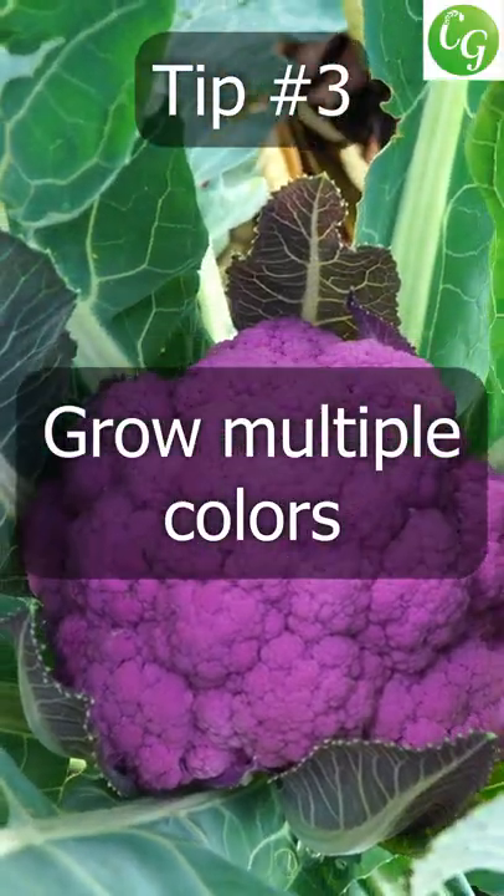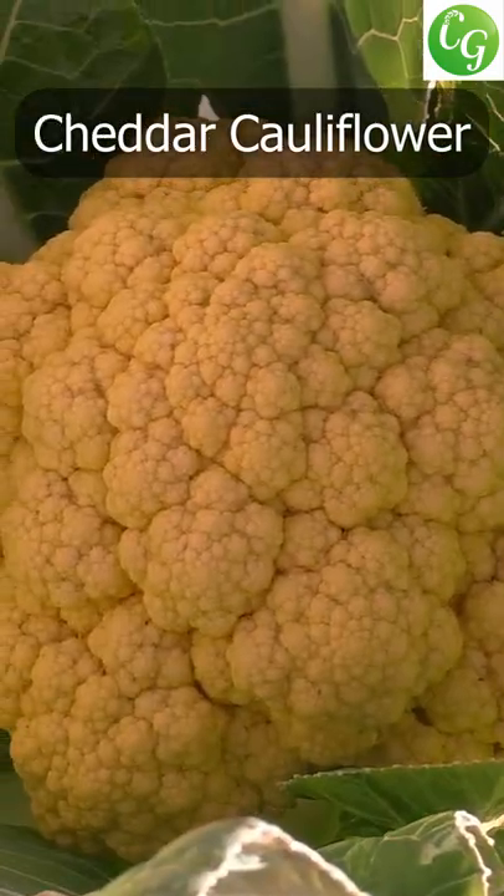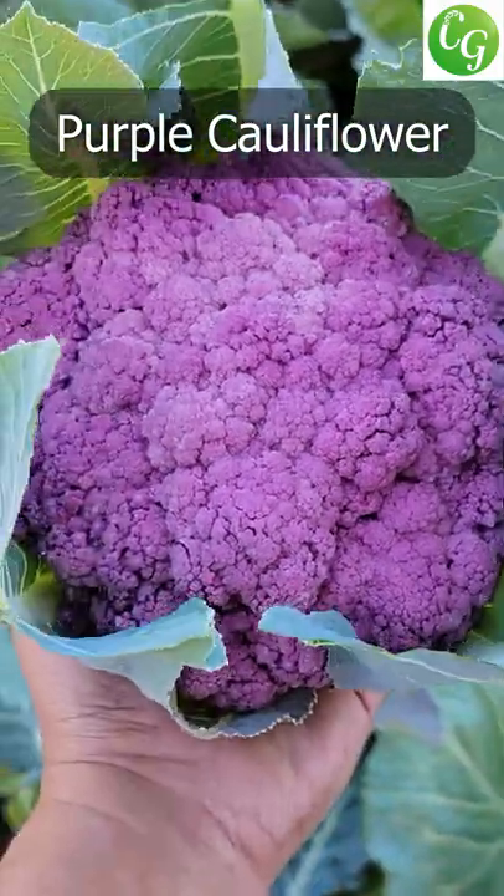Tip 3: Grow multiple colors of cauliflowers. While the white cauliflower may be the most commonly grown, cauliflower comes in a lot of colors like the cheddar cauliflower and the purple cauliflower, which is loaded with antioxidants and minerals.